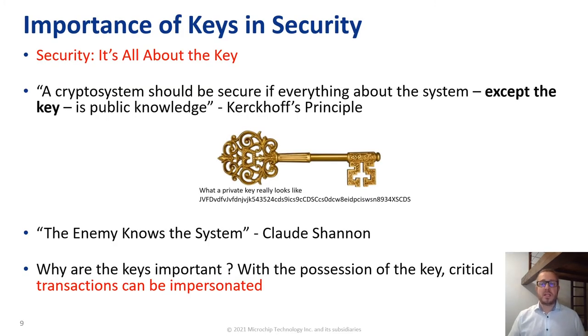So why are keys so important in a secure system? It's all about the key. You should assess that a crypto system should be secure even if everything about the system except the key is public knowledge. You should also assess that your enemies — the hackers — know the system. In the possession of the key, you can impersonate critical transactions.